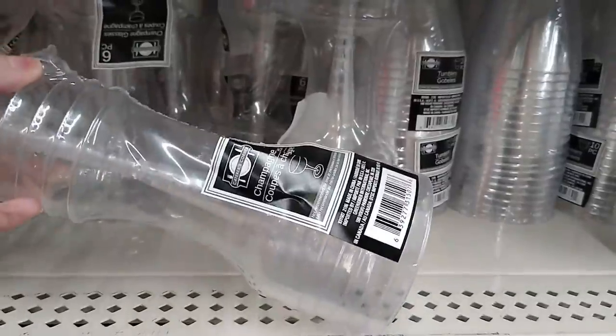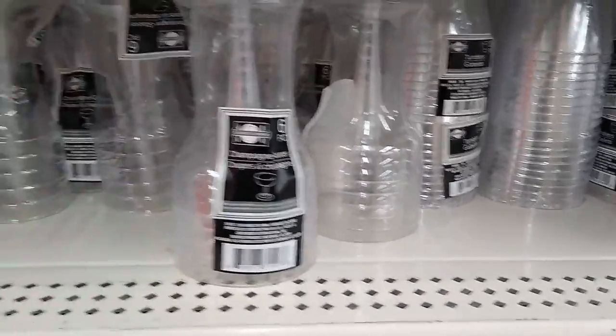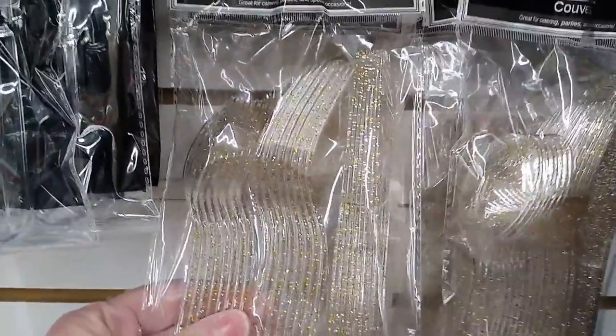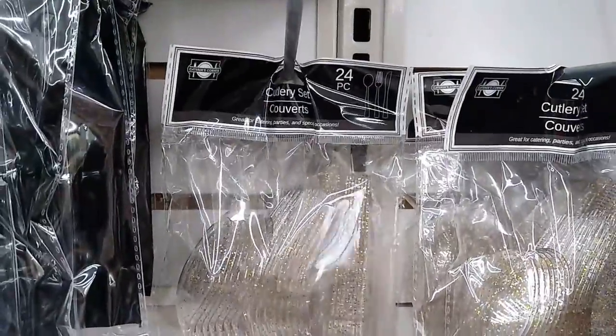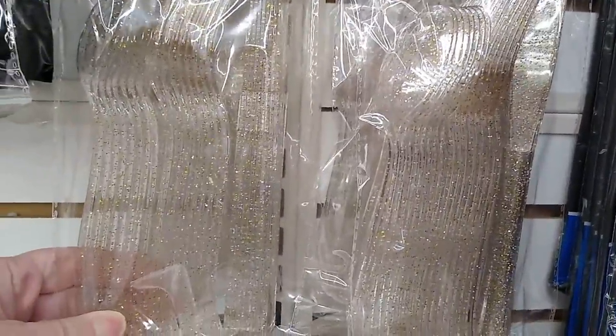Plenty of stuff again for Christmas Eve, New Year's Eve, or hey, everyday use. I have purchased this silverware in the past — it really is pretty. It's like glittery.